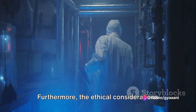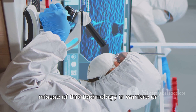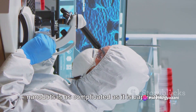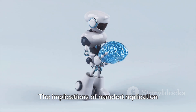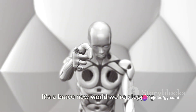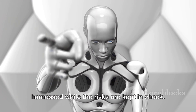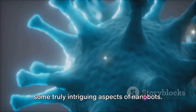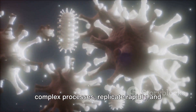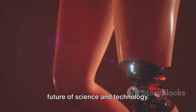Furthermore, the ethical considerations are immense. What happens if nanobots are used for nefarious purposes? How do we prevent misuse of this technology in warfare or espionage? The world of nanobots is as complicated as it is captivating. The implications of nanobot replication are vast and varied, spanning from medical miracles to potential global catastrophe. It's a brave new world we're stepping into, requiring careful navigation to ensure the benefits are harnessed while the risks are kept in check. In our journey today, we've discovered some truly intriguing aspects of nanobots: these minute machines form through complex processes, replicate rapidly, and carry profound implications, offering a fascinating glimpse into the future of science and technology.